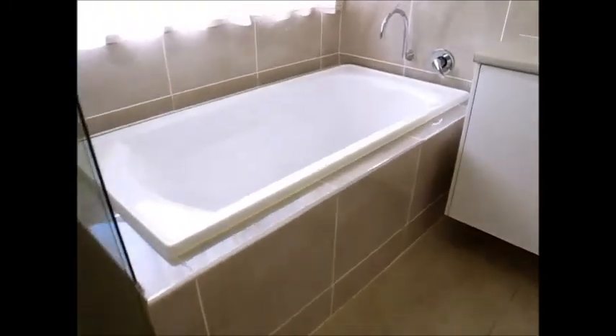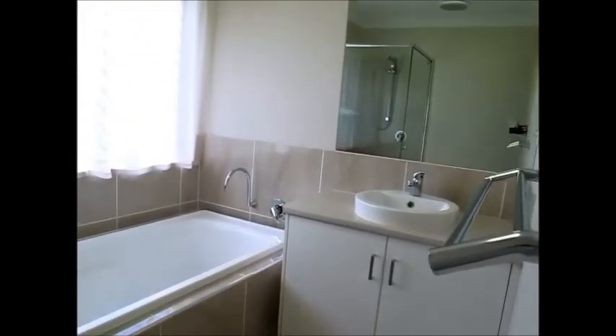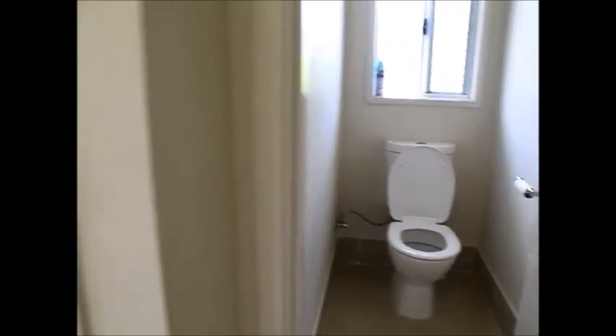The bathroom is really nice — it's got a frameless shower screen for the walk-in shower, plus a handy deep bathtub, floating vanity with above-bench basin, and a mirror. It's a good size, and there's a separate toilet right beside connecting all of those bedrooms.